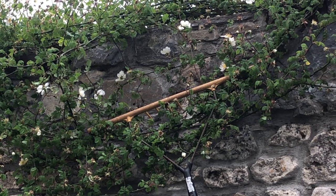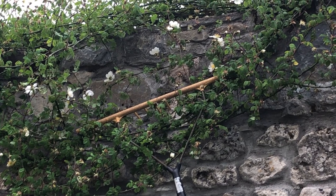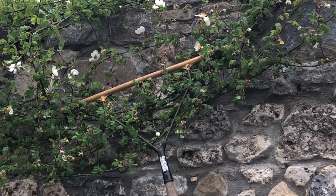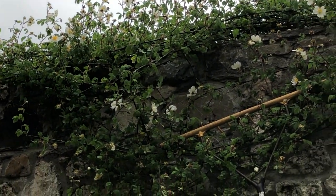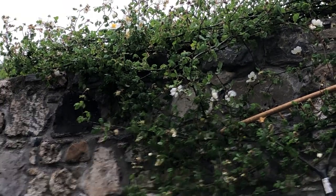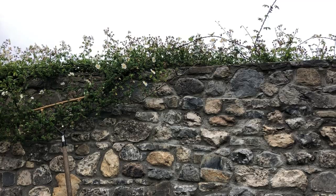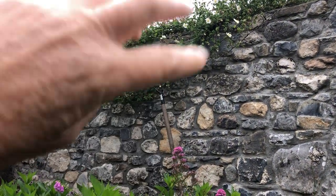I'm using a very high technology way of keeping the roses up on the wall. This rake is keeping these roses — just the weight of it hanging down — is keeping the roses from blowing over. There's a lovely display on the other side of the wall, and the wind keeps getting up under that and flipping it over.